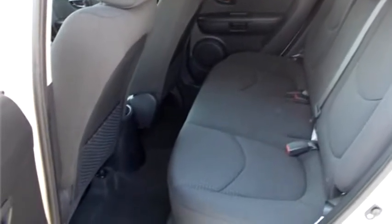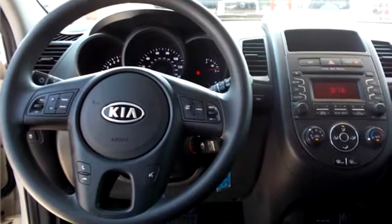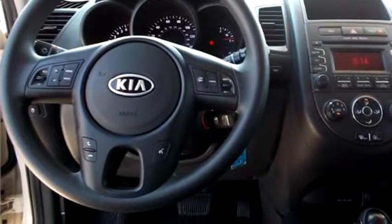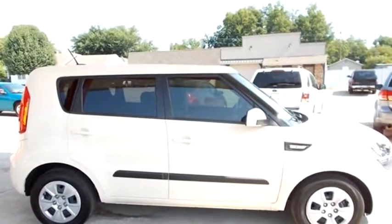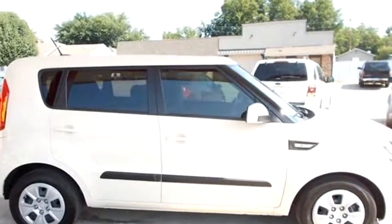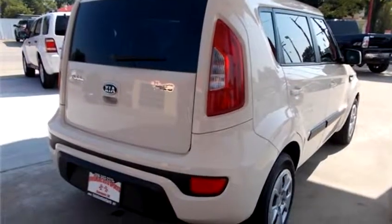It has options like cruise control, ABS brakes, power locks, and trip odometer. Please come visit us at 507 Ewell Rogers Boulevard, Claremore, Oklahoma 74017, or give us a call at area code 918-283-4300.